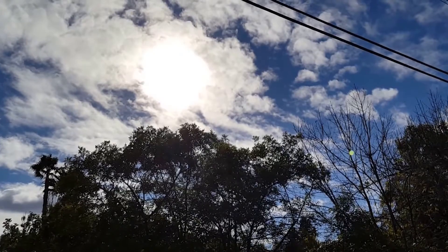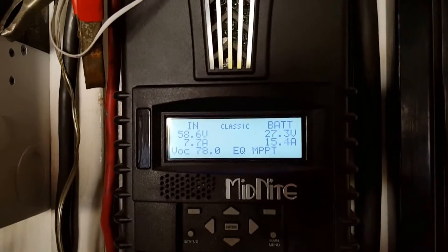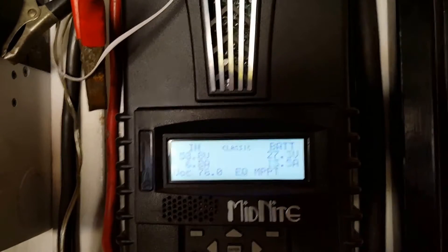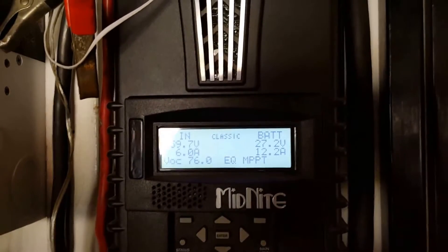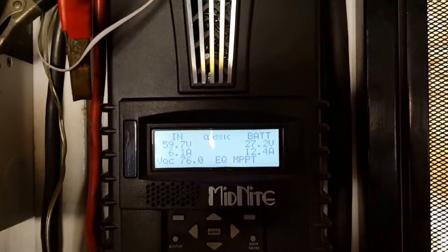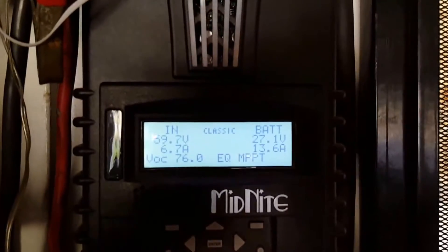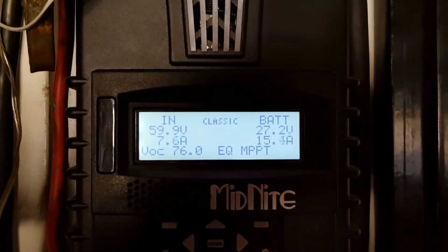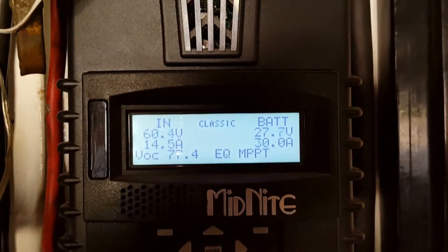I'm going to go inside and wait for the cloud edge effect. Stand by please. Okay, we have 58 and a half volts going to the batteries coming from the panels — 76 volts, 6 amps coming in, 12 and a half amps going to the batteries. As soon as the sun comes to the edge of the cloud, or vice versa, we should see a spike in all these numbers. Bear with me — there we go.